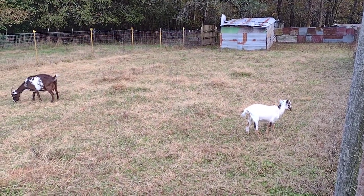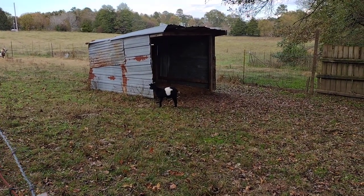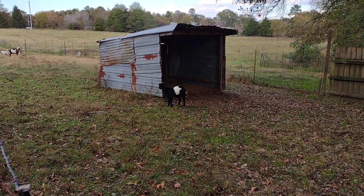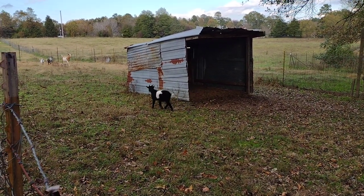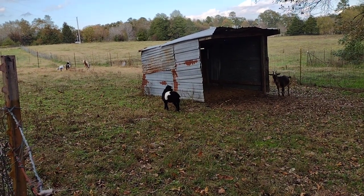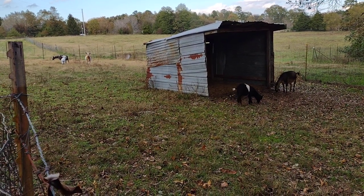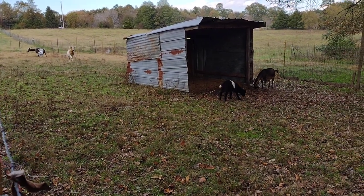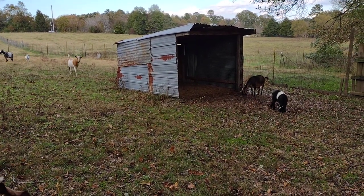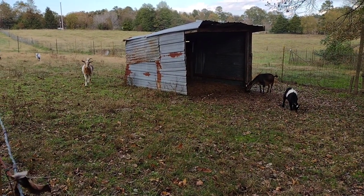I did get another buckling and I'll show you him in a second. This little black and white beauty is Bongo. He came from near Fort Smith and I paid $90 for him. He's going to be my other buck and he can breed with both the does. I'm not planning on having any babies next year because the little bucklings are too young, although they can impregnate a doe at two months old, but I don't think that'll happen this time.